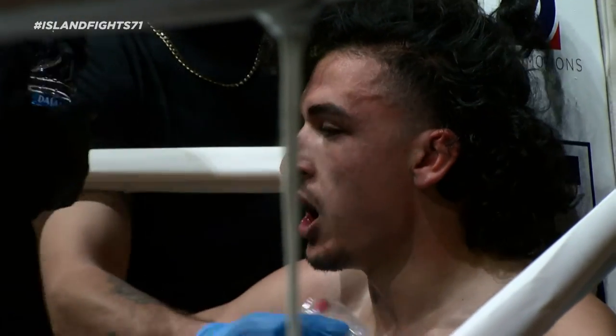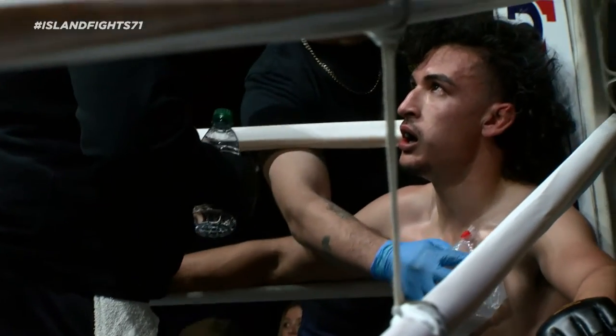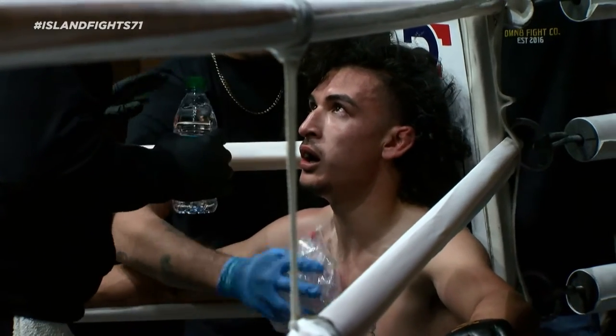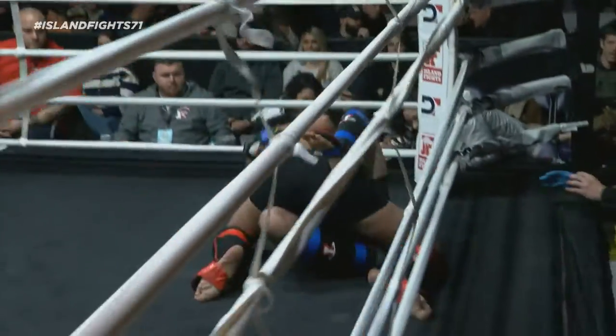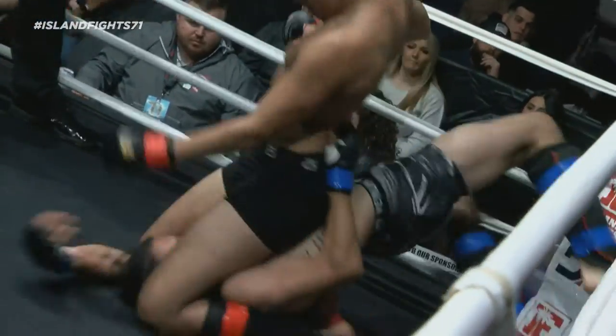Even with Jesse kind of on the bottom of most of it, I thought the submission attempts were nice. The transitions looked good. I thought he looked great on his feet. I'm kind of leaning on Jesse there in round one. Definitely lean on Jesse a little bit more for round one. Gaines, round two coming in — it's his debut. You wonder, are nerves playing into this at all? Is the experience of Jesse helping him?